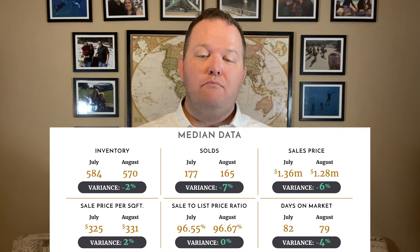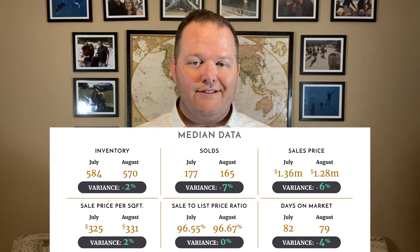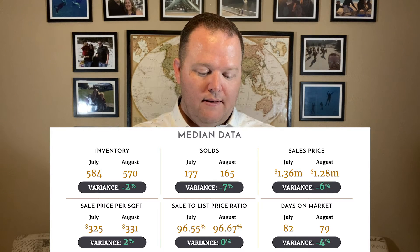If you want to look at these in more detail, you can go sign up for this report on my website — link is in the description below. Also, the Scottsdale report will include attached homes, so that's condos, townhouses, and stuff like that. There is a luxury market for that, but I'm not going to cover it because it's a smaller part of the market.